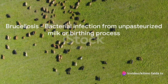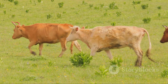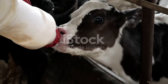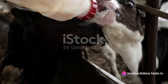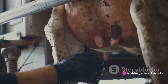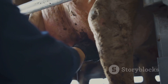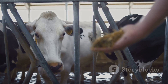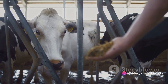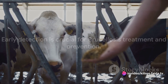Next up, we have brucellosis. This bacterial infection, often caught from unpasteurized milk or close contact with the birthing process, can cause a raft of symptoms in cows. Fever, reduced milk production, weight loss, and infertility are just some of the signs. It's important to note that brucellosis can also affect humans, so protective measures should always be in place. Treatments can include antibiotics and vaccination, but prevention is always better than cure. Brucellosis can be quite severe, but early detection can mean a world of difference.